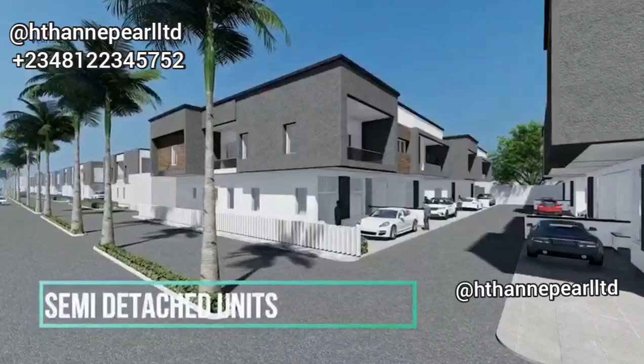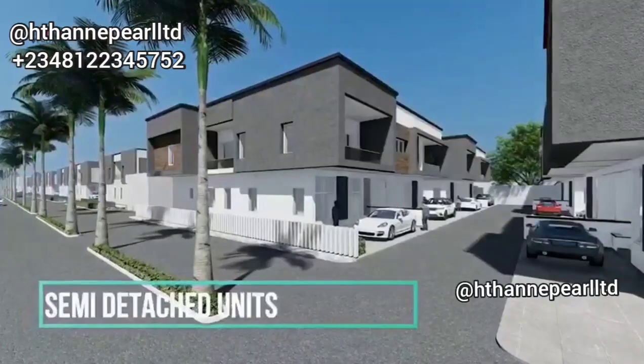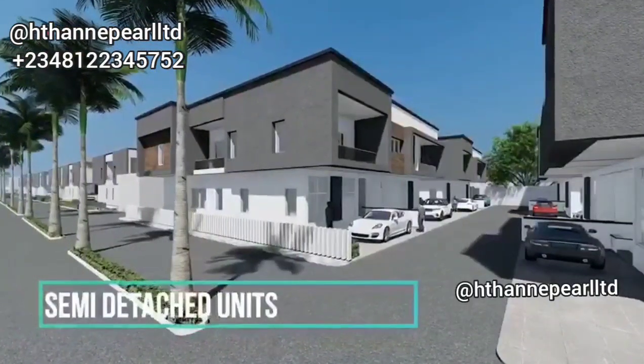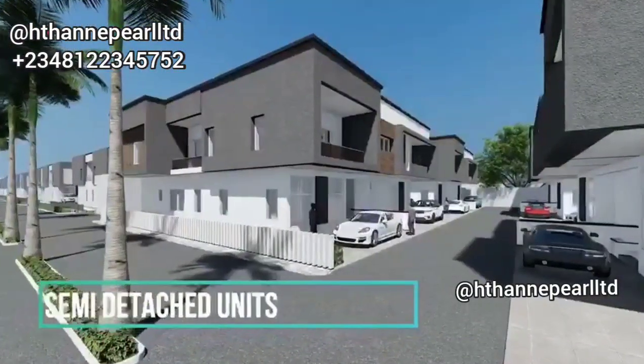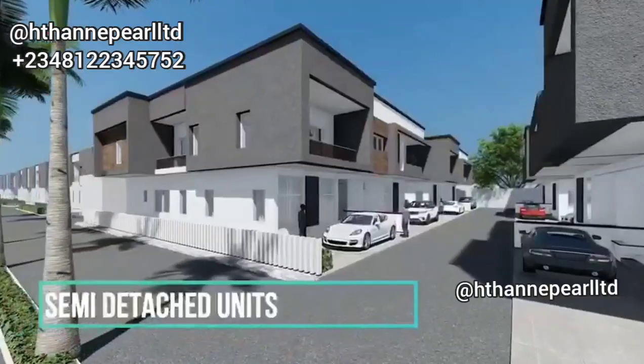Welcome back. Right here at our exclusive off-plan houses that are available for you, we've got apartments, we've got bungalows, we've got terraces, and we've got semi-detached duplexes.